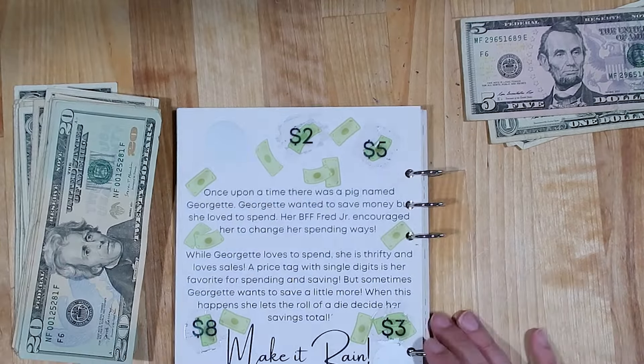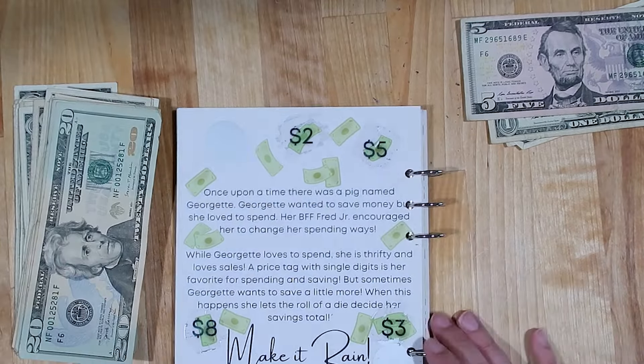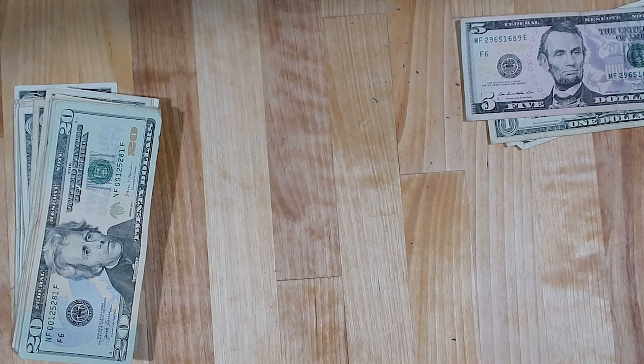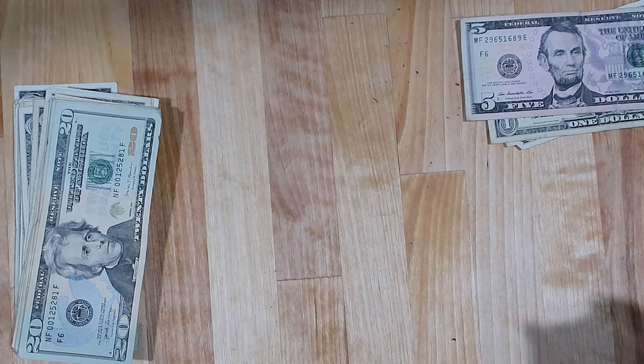That's it for the savings challenge book — I'm going just one page at a time and there's still lots and lots of pages to get through, so we'll be doing this book for quite a while, which is exciting because I love it. I think it's so cute. Now I'm going to pull in my budget planner and we're going to play the Playing Card Savings Challenge next.